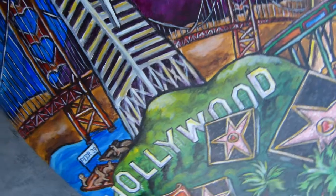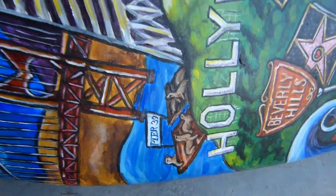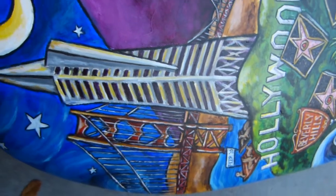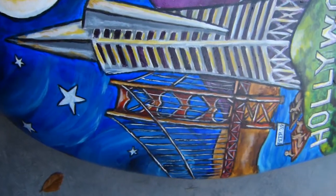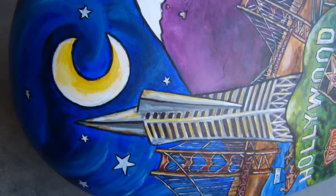Coming on up to one of my favorite places — San Francisco. We've got the sea lions down on Pier 39, we've got the Transamerica building, and of course the Golden Gate Bridge. You can see the hearts in the Golden Gate. We've got some stars and moon too.